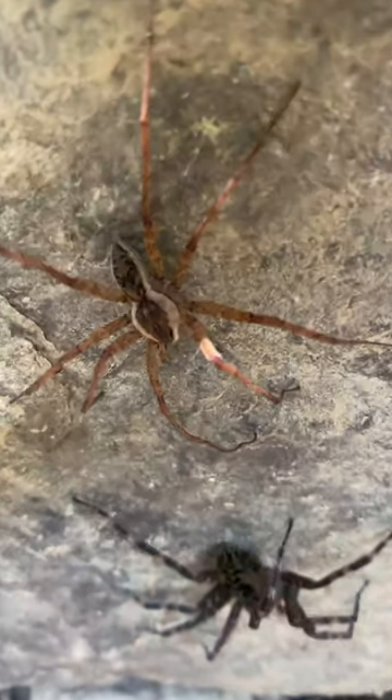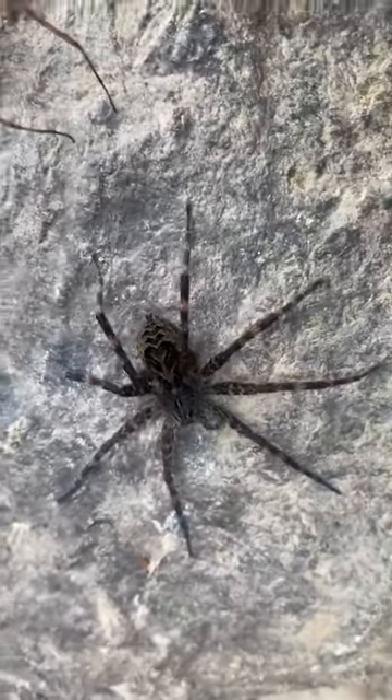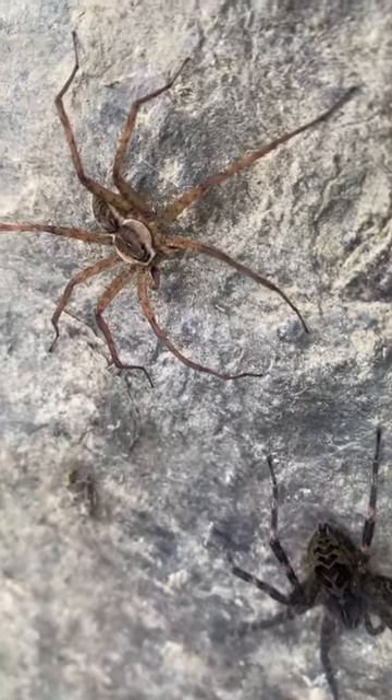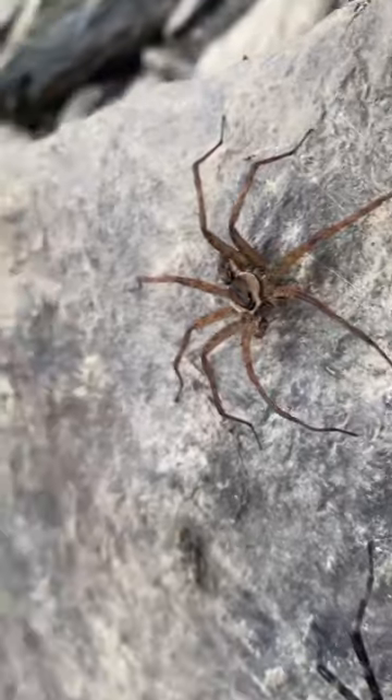See that darker spider over there? That is also the same species — they're all striped fishing spiders. Some of them have a dark pigmentation like this. That's a female, and there's the male.